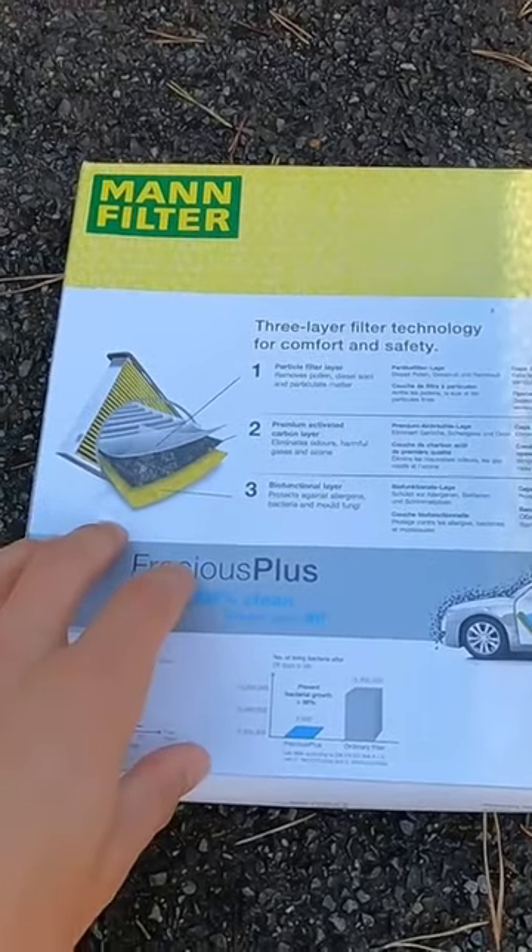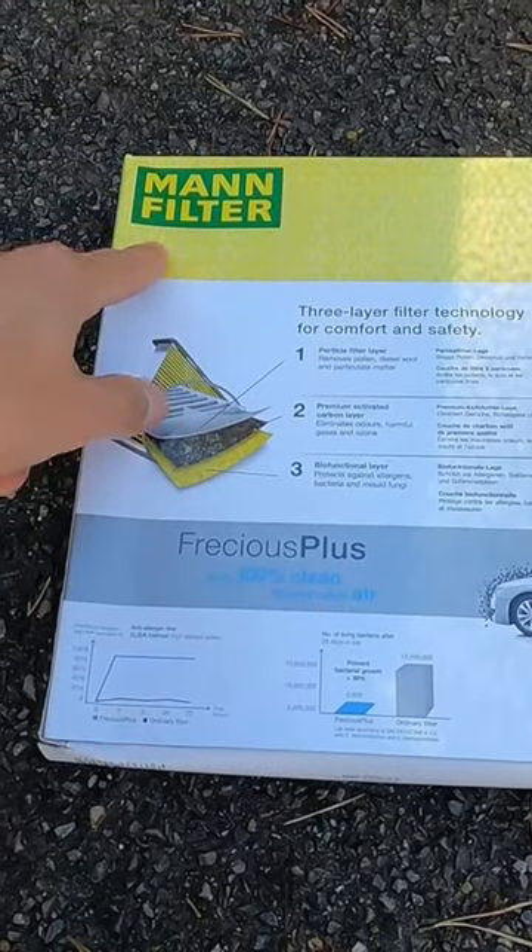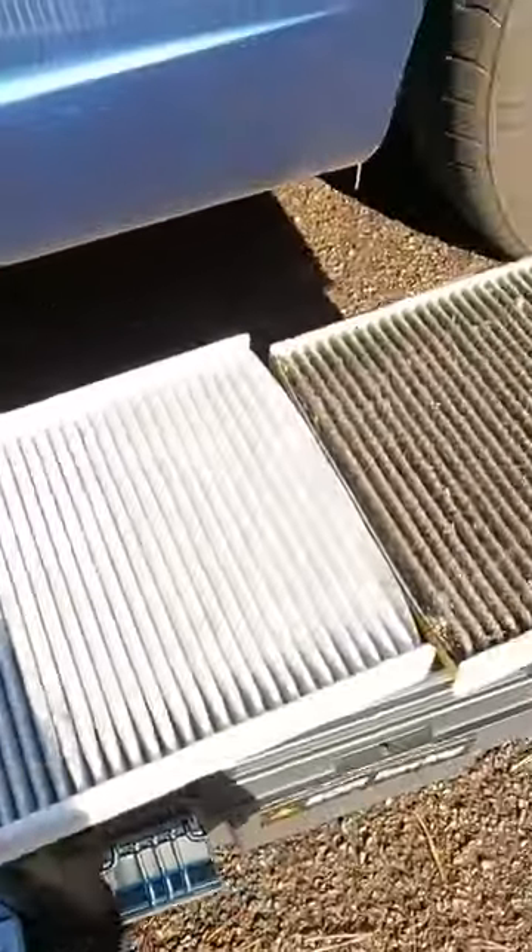This costs me 15 pounds. They're not paying me, I'm not sponsored, it's not in affiliation with them. I just thought if I can make a video that helps a few people breathe some cleaner air, it's worth my little bit of time.